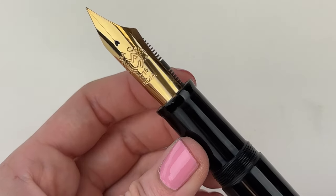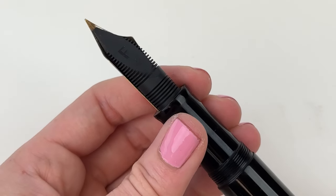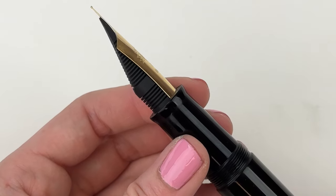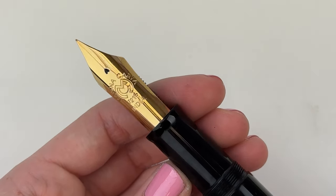It's a threaded cap, and here is a look at that massive nib. This is a number 10 Magna Carta nib. They make every piece of their pen components in-house, except for at the moment the converters.